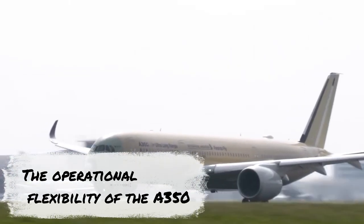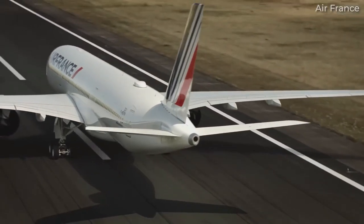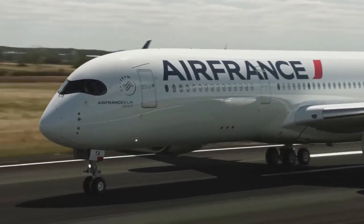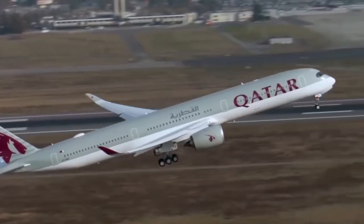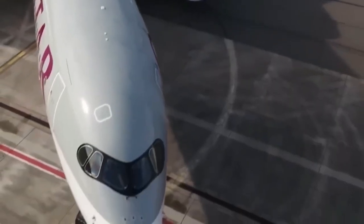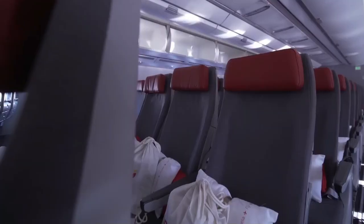The operational flexibility of the A350 is another important feature. This aircraft is built to handle a variety of itineraries, including shorter regional travel and lengthy transcontinental flights. Airlines appreciate its adaptability, which makes it easy to deploy the A350 throughout their network. Because of its vast range, it can connect far-off places non-stop, creating new market prospects and increasing the profitability of routes.